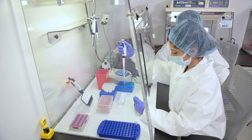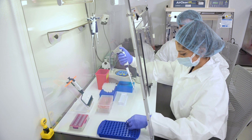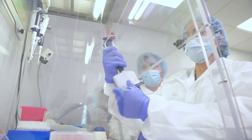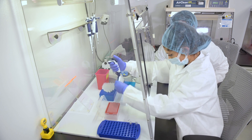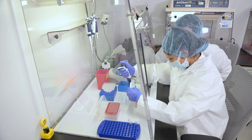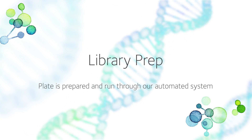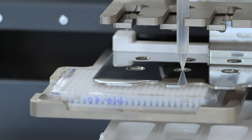Our cleanrooms are equipped with HEPA filters and are pressurized to minimize the risk of contamination. DNA from the samples is amplified in preparation for sequencing. After amplification, the DNA samples are processed for sequencer library preparation.